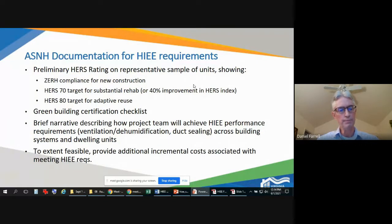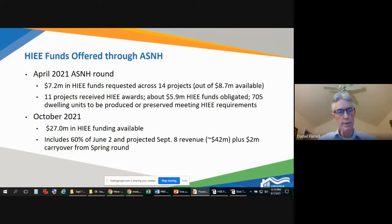To the extent feasible, if you can provide incremental cost information — what your project team is encountering in terms of additional incremental costs to meet the HIE requirements — we greatly appreciate that information and will keep it confidential. We may share it in a generalized fashion but will not share it specifically with regard to your project.